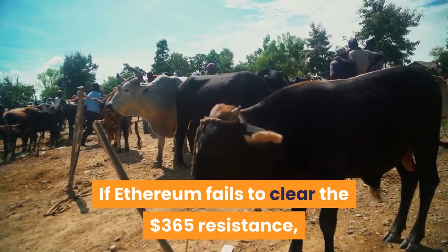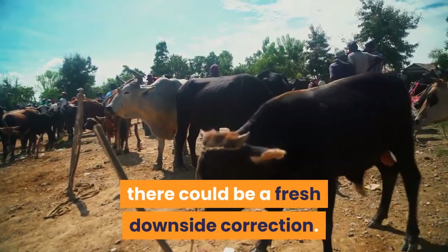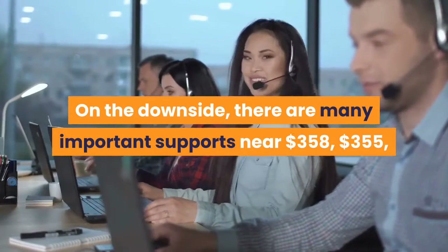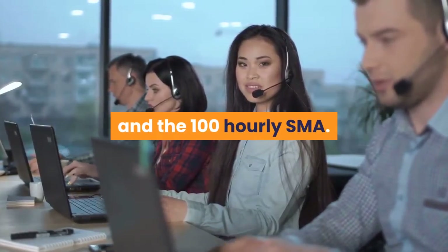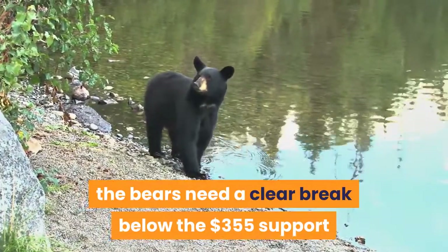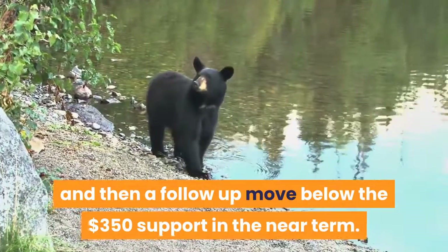If Ethereum fails to clear the $365 resistance, there could be a fresh downside correction. On the downside, there are many important supports near $358, $355, and the 100 hourly SMA. To push the price into a bearish zone, the bears need a clear break below the $355 support and then a follow-up move below the $350 support in the near term.